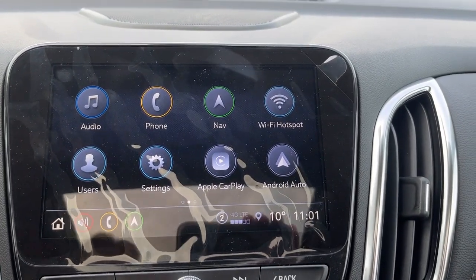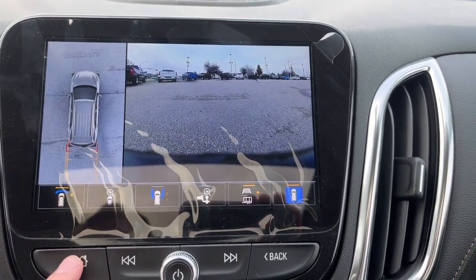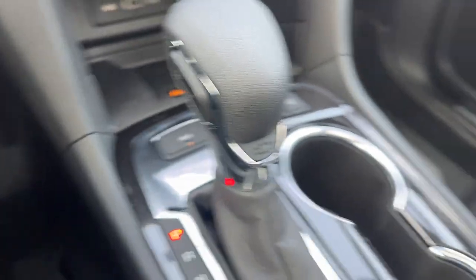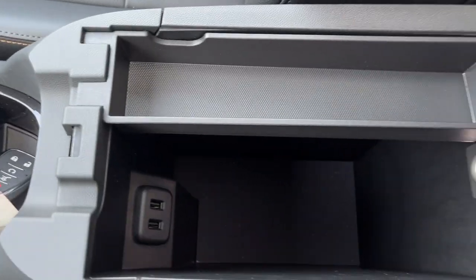Up above you're going to have the infotainment system. It comes equipped with navigation, Apple CarPlay and Android Auto, Wi-Fi hotspot, and you can access OnStar services, your rear camera, and your front camera as well. Down here you're going to have your all-wheel drive option, park assist, and automatic parking. Of course you have your Chevrolet shifter with the automatic park brake and a little cup holder storage, as well as two USB ports.